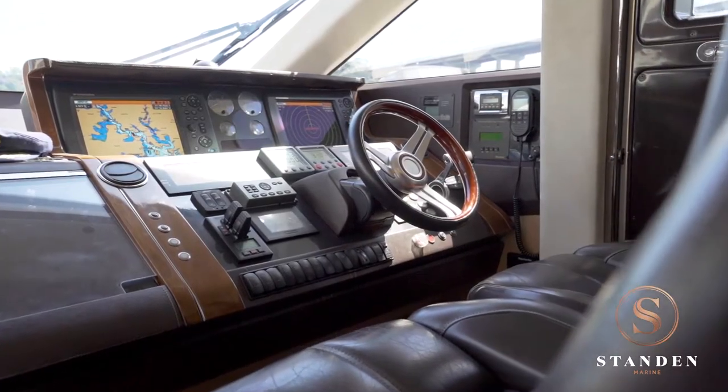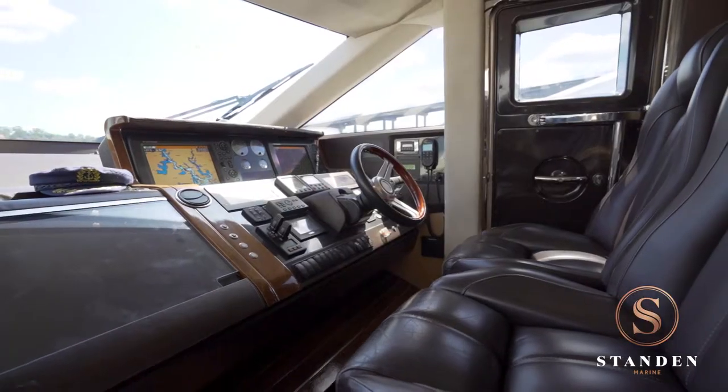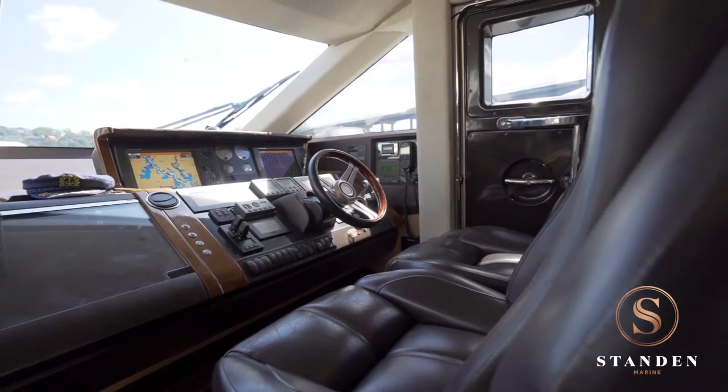Down on the main deck, the primary helm station is well-equipped, gives very good visibility, and has the added advantage of side deck access, which is particularly useful when docking.